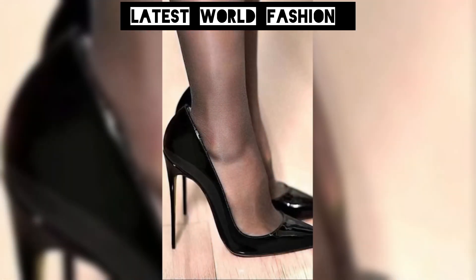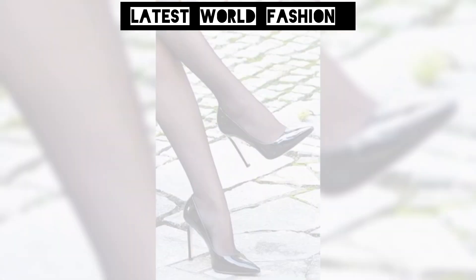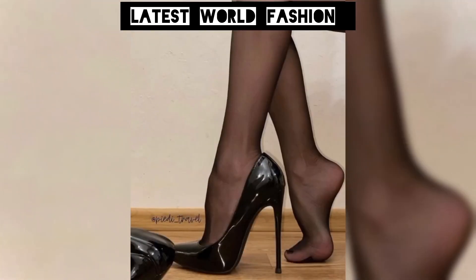Hello everyone, welcome back to my YouTube channel, Latest World Fashion. How are you, dear friends? I hope all of you are fine and happy. Today my video topic is about how to train into high heels for women.